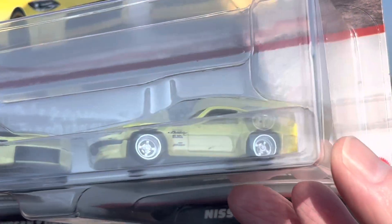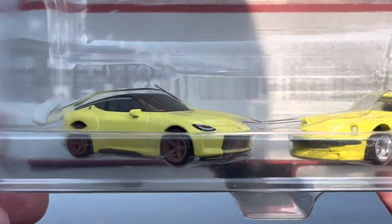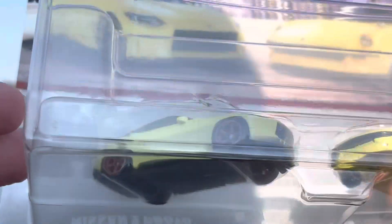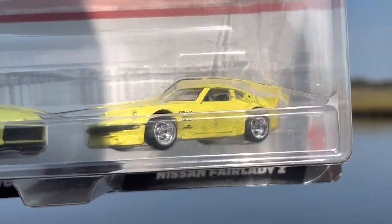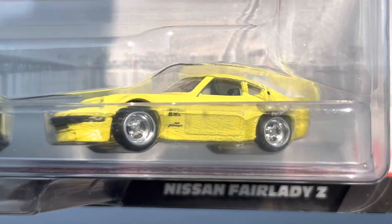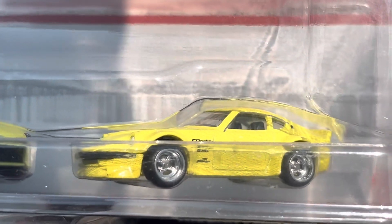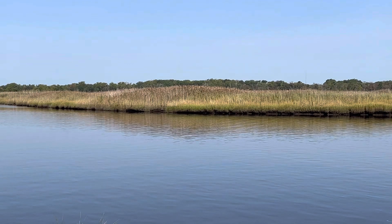That Fairlady Z is nicely done. The Z Proto — it's okay, nothing to write home about — but that Fairlady Z is done tastefully with the Greddy livery on it.